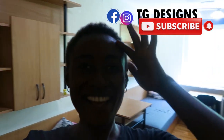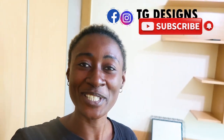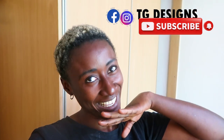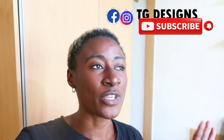Hi guys, welcome to my channel! If this is your first time here, thanks a lot. Don't forget to give this video a thumbs up, like, share, and subscribe. In today's video, I'm going to be doing a room tour.